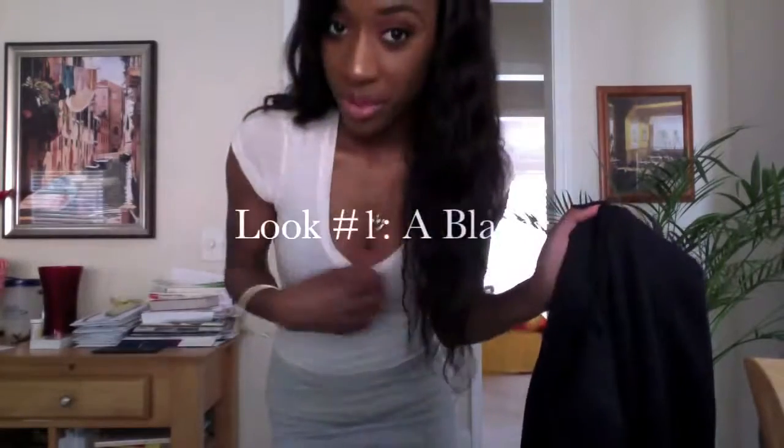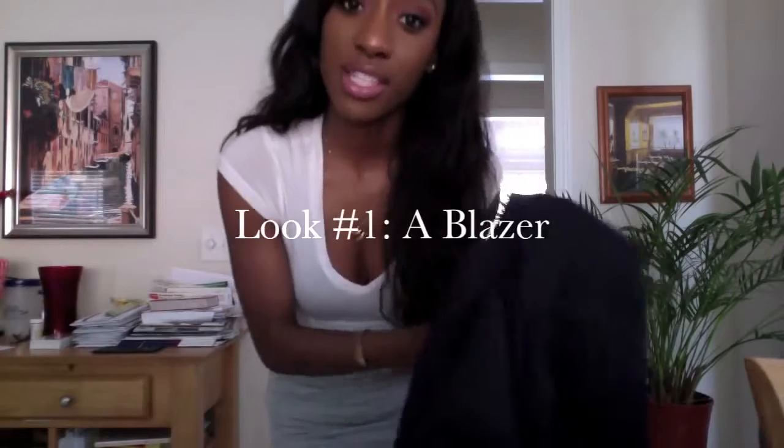The first way is going to be with a basic V-neck top, preferably white, and I'm going to pair it with this classic navy blue career blazer from Forever 21.